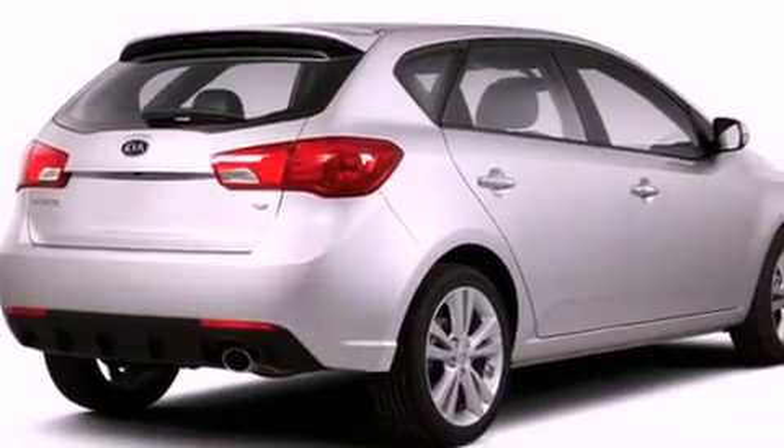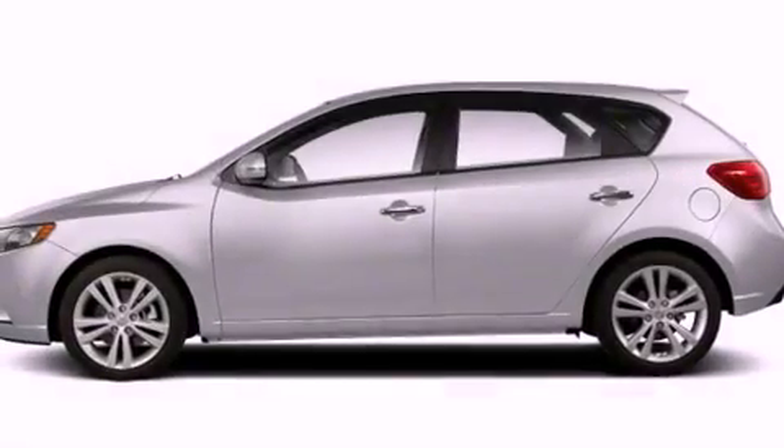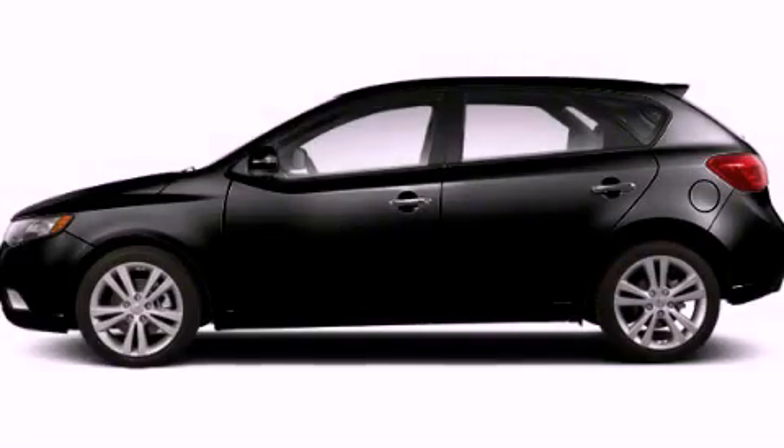With an EPA estimated rating of 32 miles per gallon on the highway, its fuel efficiency will save you time and money. Stop by today and test drive this automobile for yourself.